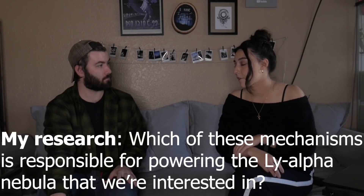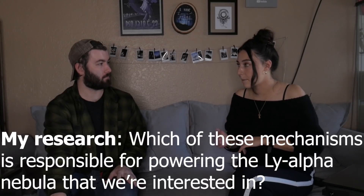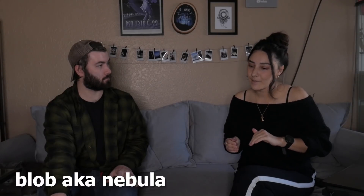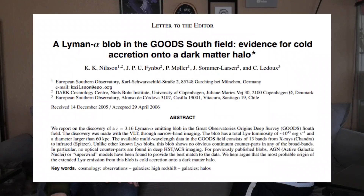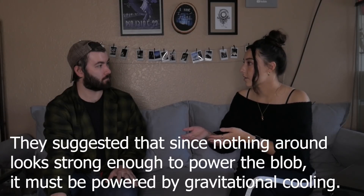The project I've been focusing on in my program is trying to pin down which of those mechanisms is responsible for a Lyman Alpha nebula that has been the center of debate. The blob I'm talking about was discovered in 2006 by Nielsen et al. They looked through all the multi-wavelength data around the blob, didn't find any galaxies or sources strong enough to power the emission, and argued it must be gravitational cooling.